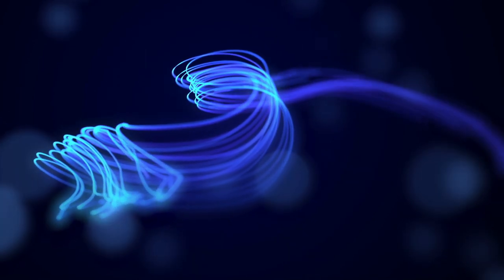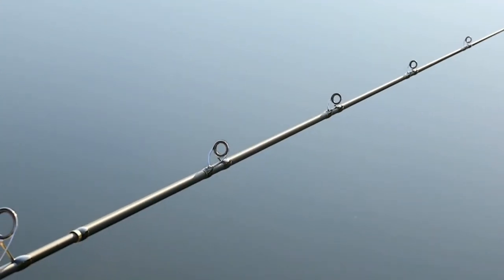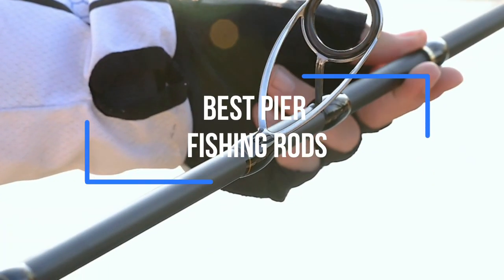Pier fishing rods are a bit different from other rods. You can't apply a spinning rod here. The tackle of pier fishing is a bit uncommon.